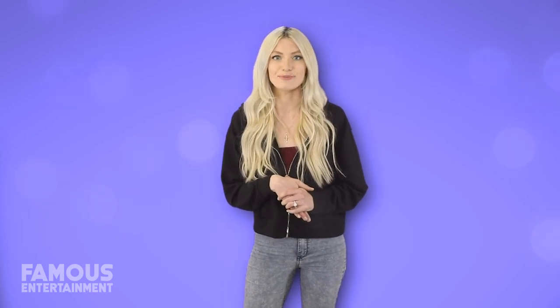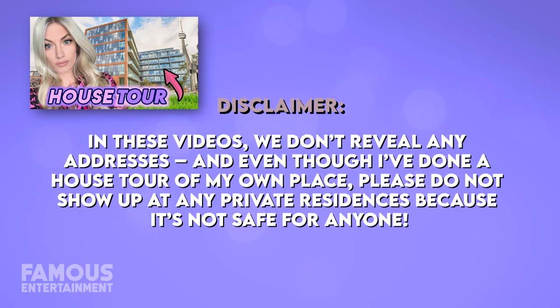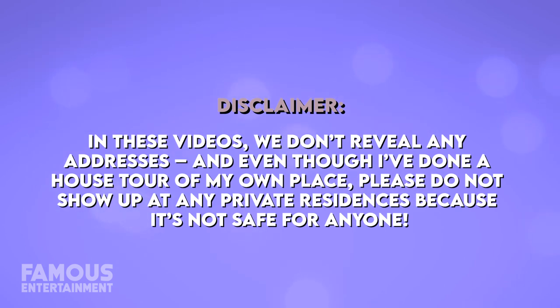Today we're going to check out the Real Housewives star's home and give you all the details. In these videos we don't reveal any addresses, and even though I've done a house tour of my own place, please do not show up at any private residences because it's not safe for anyone.